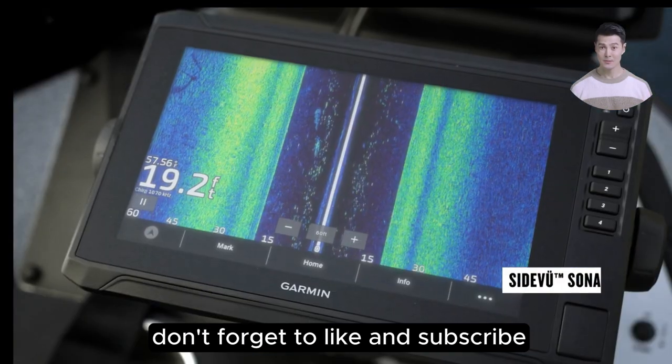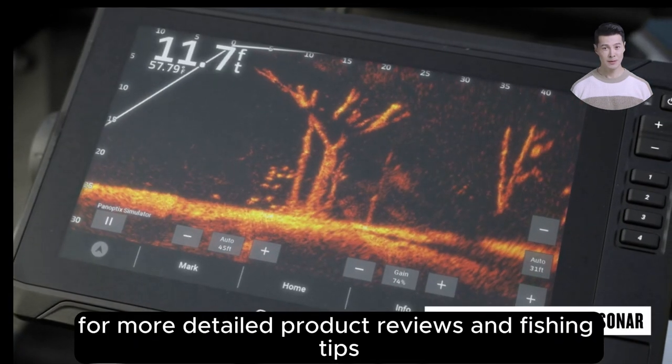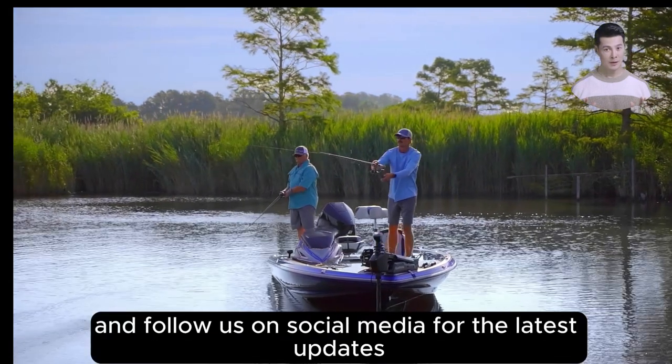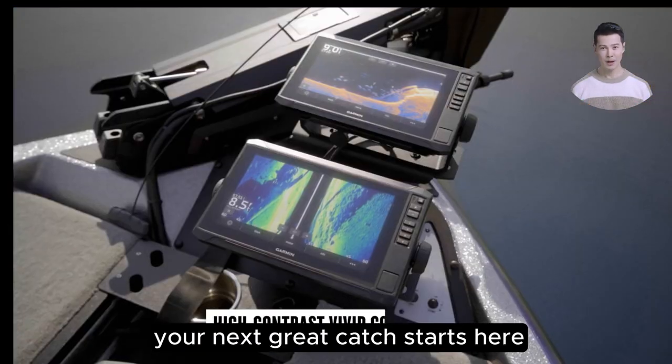Before you go, don't forget to like and subscribe for more detailed product reviews and fishing tips. Check out our other videos and follow us on social media for the latest updates. Your next great catch starts here.